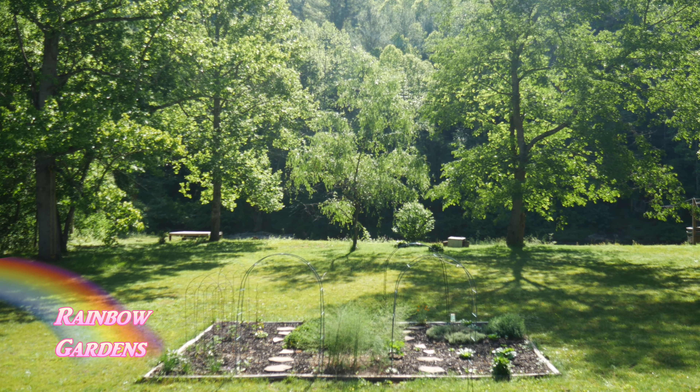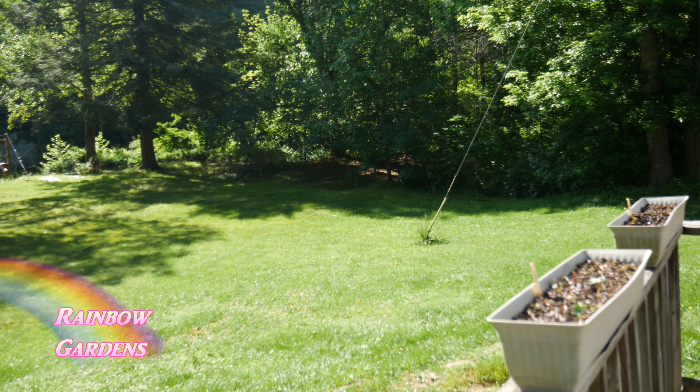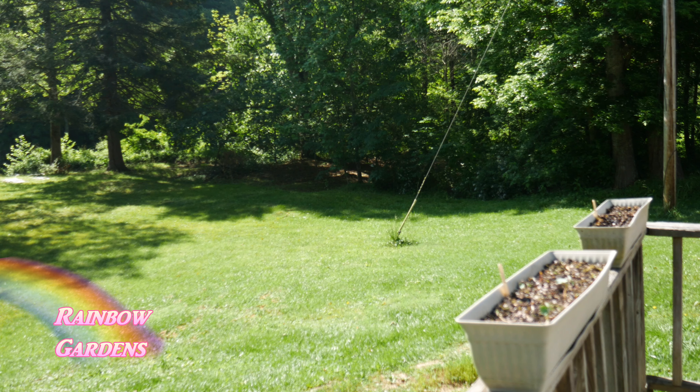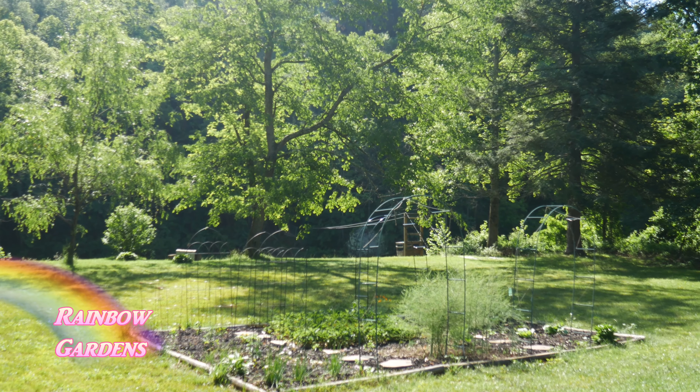Before we head down there, off to my right you'll notice I have a couple of little flower boxes, and in there I have planted nasturtiums. Here in front of the deck are some blackberry bushes that my father-in-law planted, and they are blooming and looking really good.